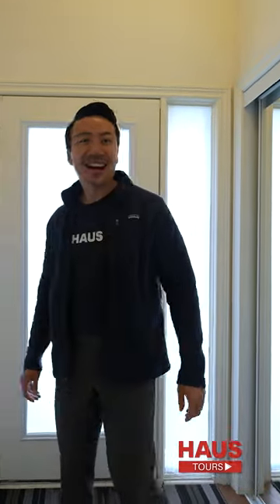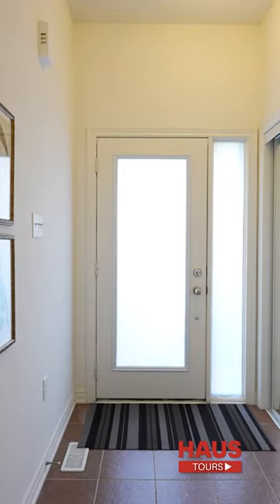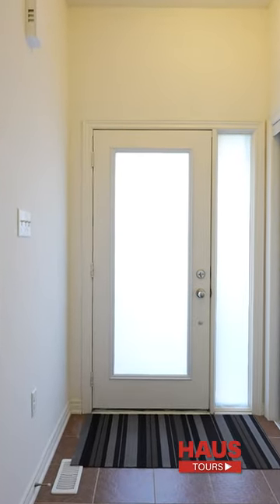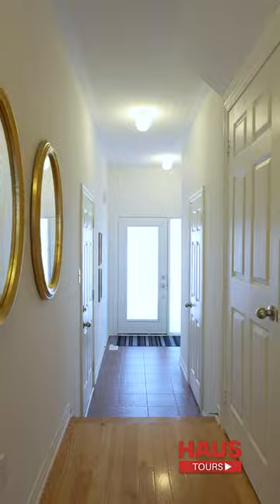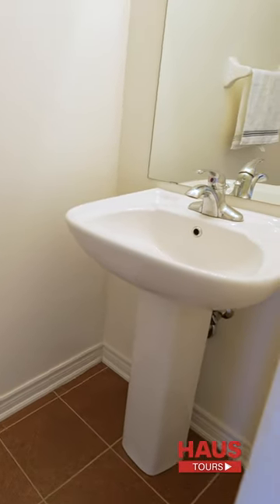Welcome inside. I really like how this door has the frosted glass frames, which still brings in a lot of light while maintaining privacy. There are closets to hang up your jackets, direct access to the garage from here, and the powder room is located right at the front door for that last-minute washroom access.